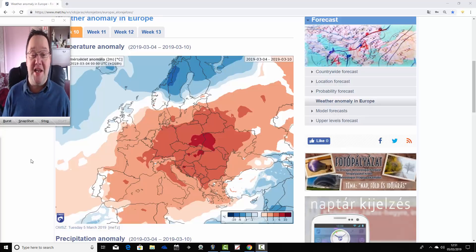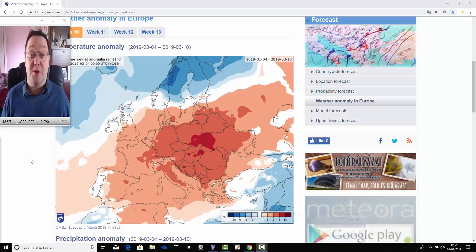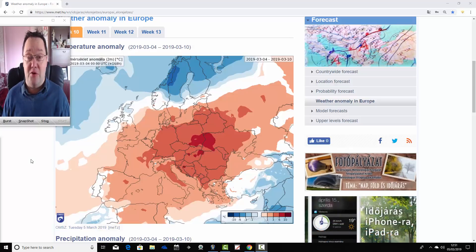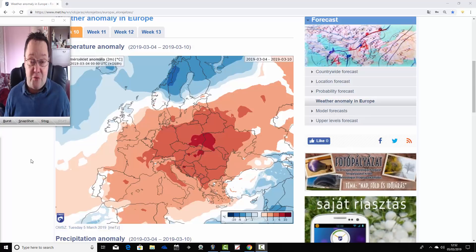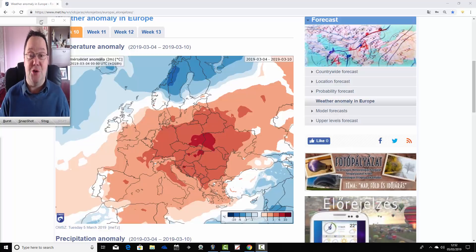Hello everyone, back to today's first video. We're going to have a look at the ECMWF 30-day model for the UK and for Europe too, as always on a Tuesday. So we're going to be covering the next month, taking us through to the end of March, looking at temperature and precipitation anomalies for Europe for the next four weeks. Coming up later this afternoon, we'll have a look at the weather for the next week to 10 days.